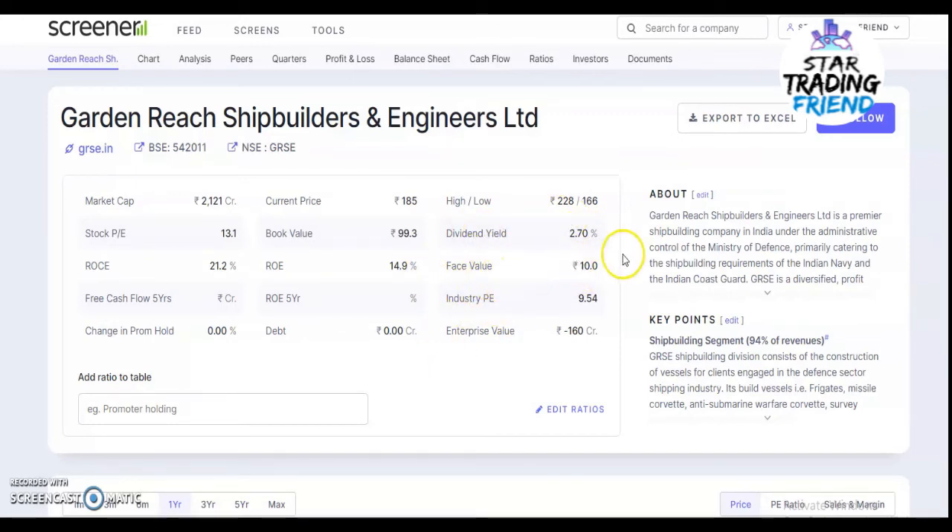The face value is 10 rupees. This company is a premier shipbuilding company in India under the administrative control of the Ministry of Defense, primarily catering to the shipbuilding requirements of the Indian Navy and the Indian Coast Guard.